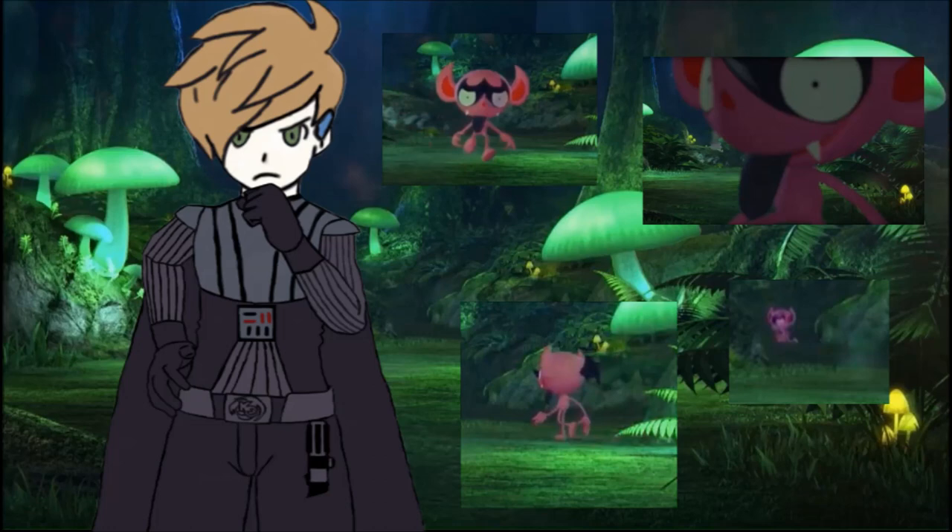And he is another fairy type, being Dark and Fairy. There's a very big fairy theme to this mushroom forest, with really the only exceptions being Phantump and Pikachu.